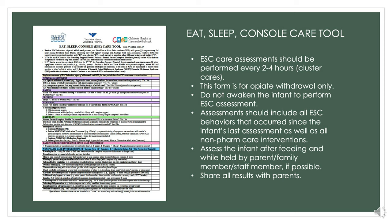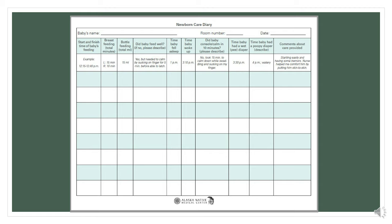This is a picture of the newborn care diary, which is a form we put together for parents or caregivers at the bedside. It's something to help us keep track of infant behaviors. We want to involve parents and have them feel part of the team. We want to encourage them to participate in assessments, and this diary helps them record different things that are going on with the baby.